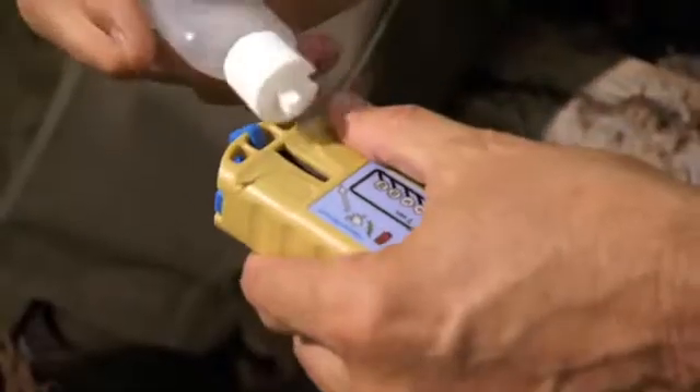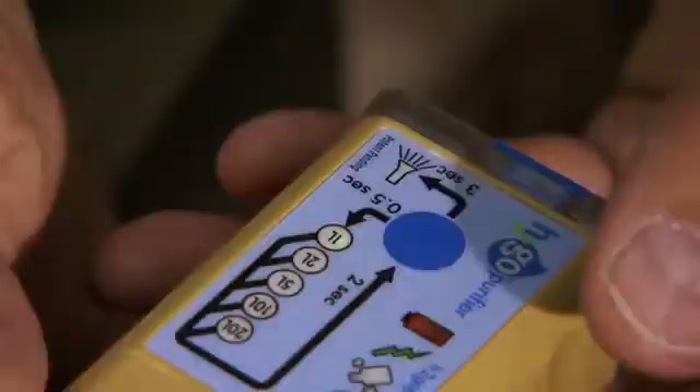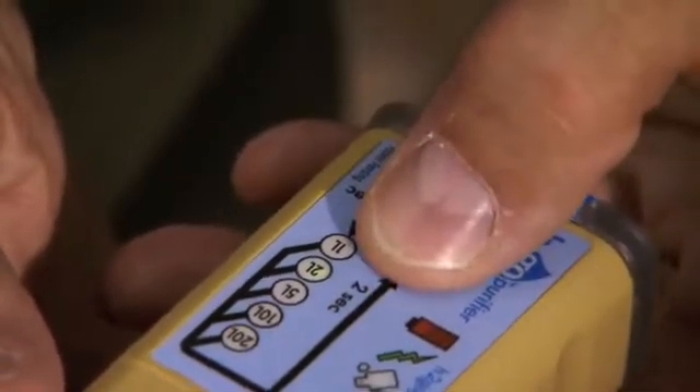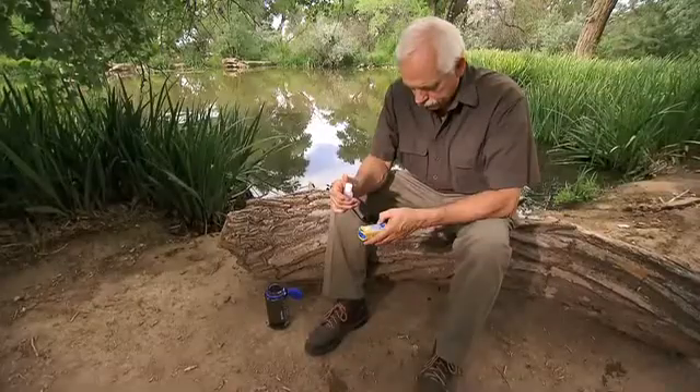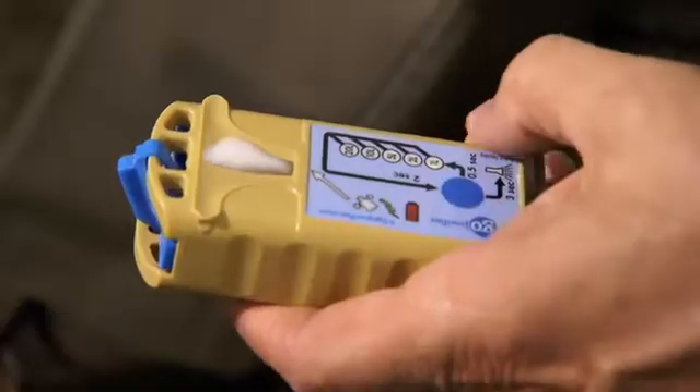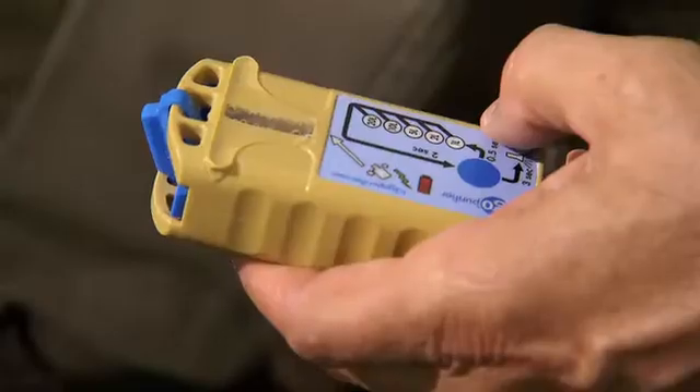Next, pour the brine into the opening, and then select the treatment volume you want. You can treat anywhere from 1 quart up to 5 gallons at a time — the same as 1 to 20 liters. To start, just press and hold this button. When the disinfectant is ready, the fizzing stops.